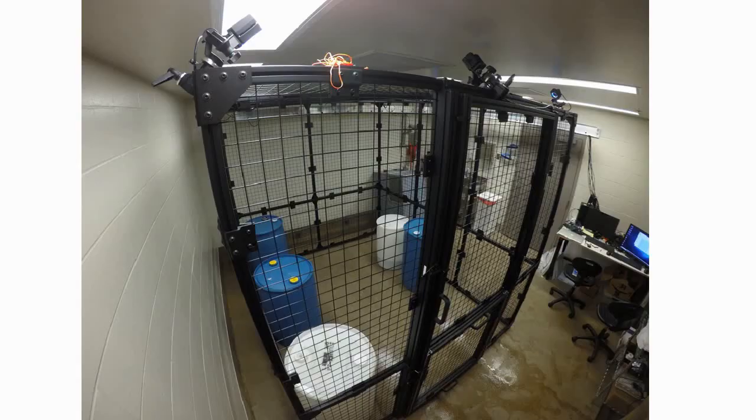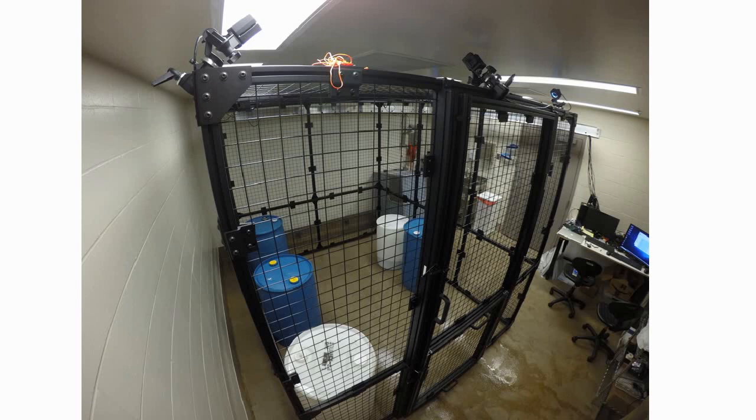This is where it all happens—in our lab at the University of Minnesota. This is a nine-foot by nine-foot by nine-foot cube where the monkey can move around freely. At the top, we have an OptiTrack system measuring the monkey's position in space, and the monkeys really love being in here. There are six interactive panels that we can move around to different places in the cage. The animal can see a small computer display, press a lever, interact with it, and get juice or food rewards like grapes or M&Ms.